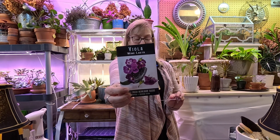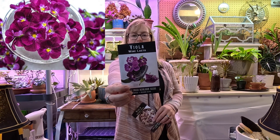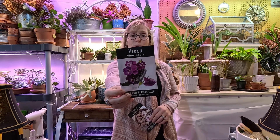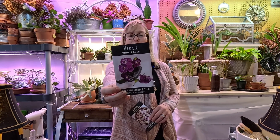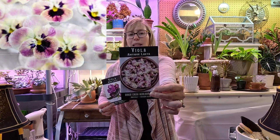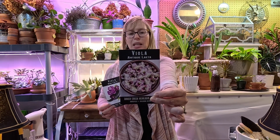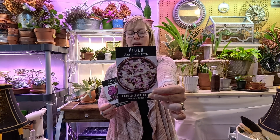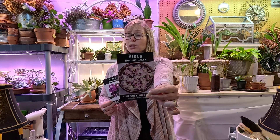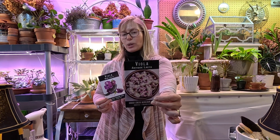This one was one of my favorites last year, along with the next one. This is called the Wine Laeta Viola — I'm not sure if I'm pronouncing that correctly — but it takes 85 days to bloom. And my other favorite is the Antique Laeta Viola, also 85 days to bloom. I just love the colors of these — a little bit subdued. This one is a perennial in zones 4 to 9, so it's a bit hardier, and I often have a little better luck with it overwintering.